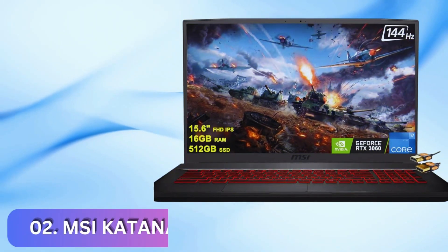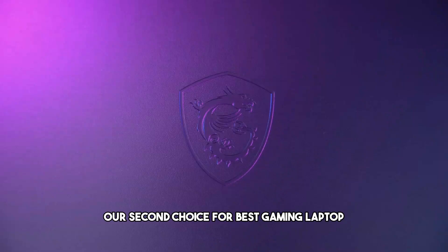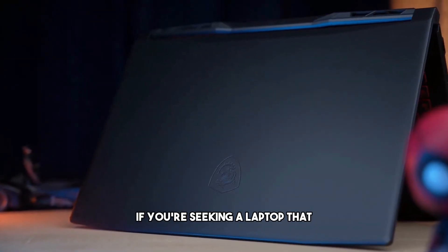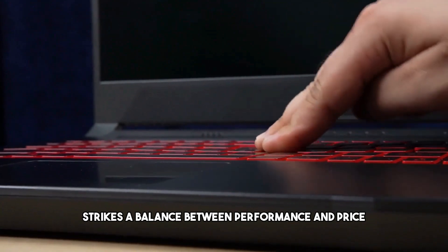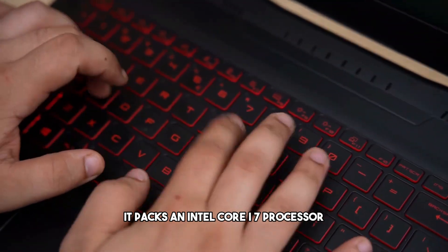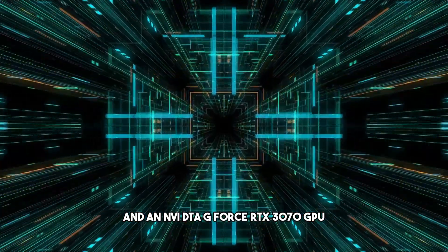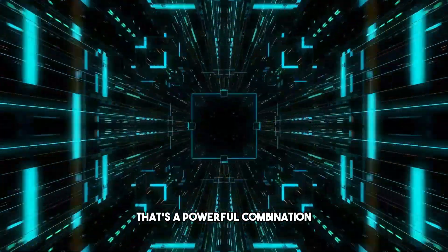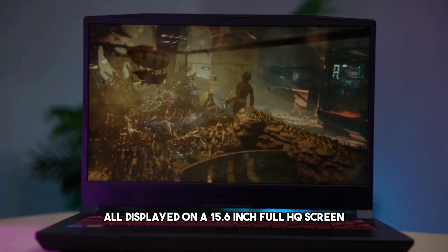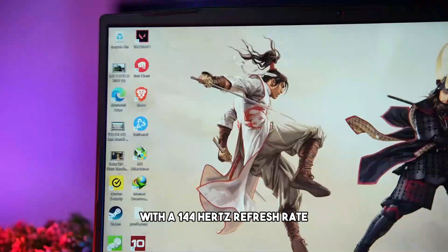Number 2: MSI Katana GF66. Our second choice for best gaming laptop is the MSI Katana GF66. If you're seeking a laptop that strikes a balance between performance and price, this one's a strong contender. Under the hood, it packs an Intel Core i7 processor and an NVIDIA GeForce RTX 3070 GPU — a powerful combination ensuring you can handle even the most demanding games with ease, all displayed on a 15.6-inch Full HD screen with a 144Hz refresh rate.